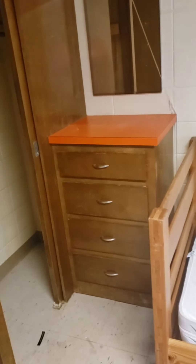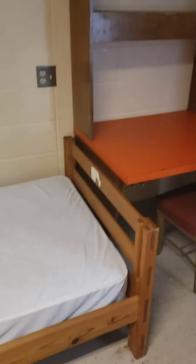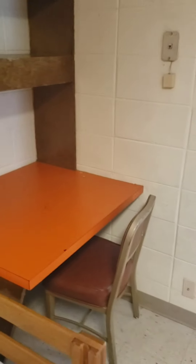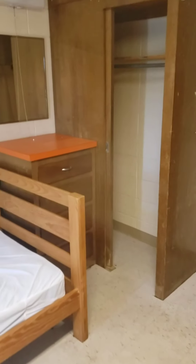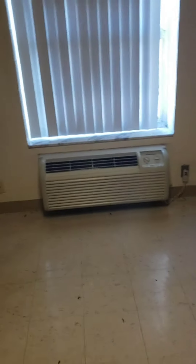You got a dresser, a twin XL bed, a desk, a chair, and a shelf. All the dorms come equipped with AC units with air and heat. And then you just got the closet and the mirror with the light on top.